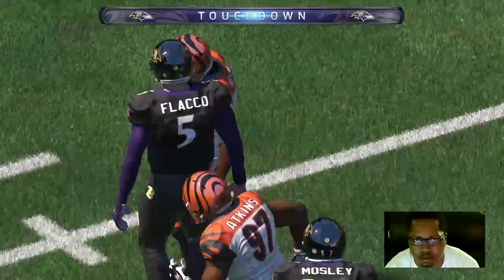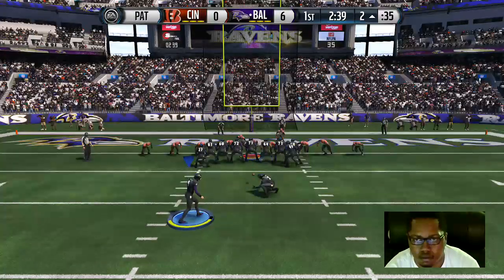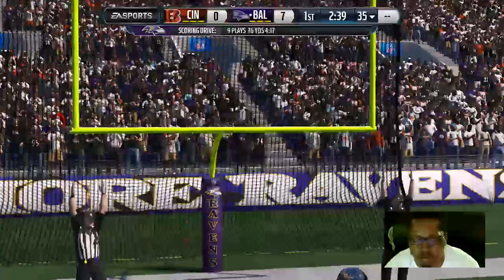That was a nice job by the quarterback. He read the defense, realized there was a little weakness in one spot, goes there and gets the touchdown on the quarterback sneak.